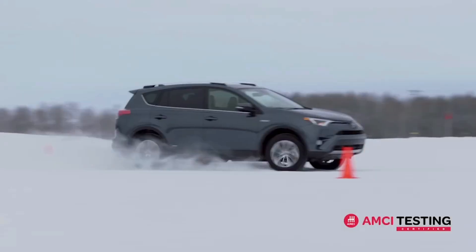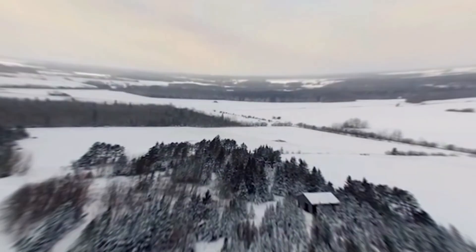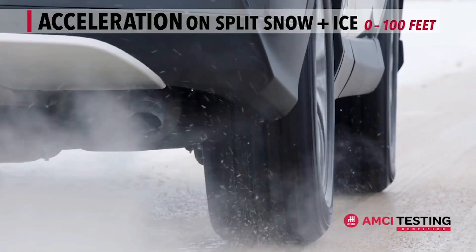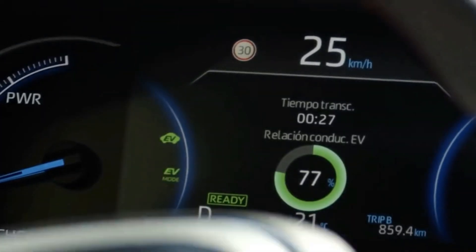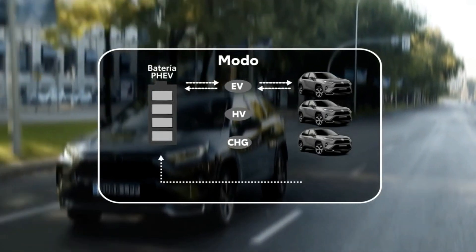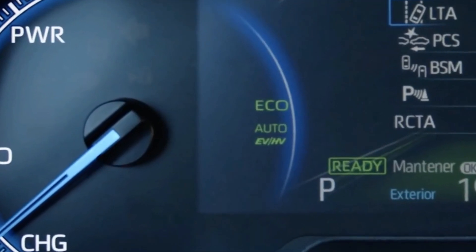The RAV4 XLE weather package is perfect for drivers who live in cold weather climates. The package includes a heated leather-trimmed steering wheel and rain-sensing variable-intermittent windshield wipers with de-icer to keep the view clear. The package is only available for models equipped with all-wheel drive. The RAV4 XLE convenience package adds extra luxuries, including an eight-way power-adjustable driver's seat with lumbar support, heated front seats, and a rear power lift gate.